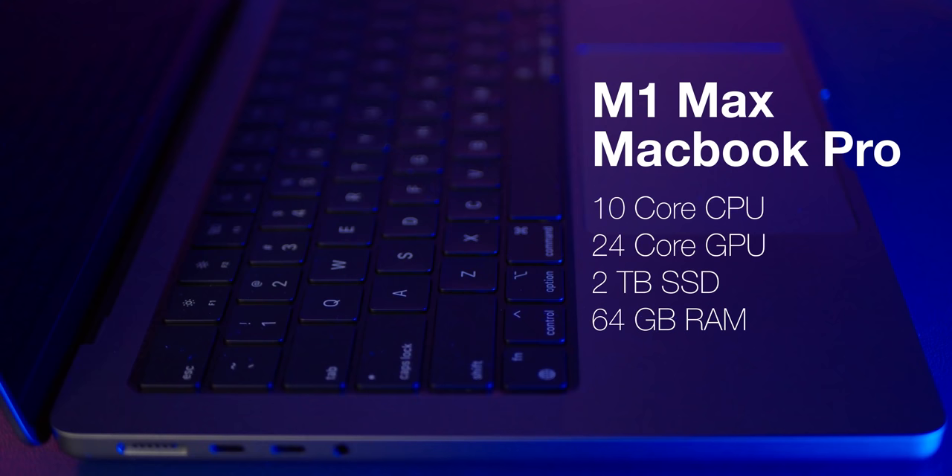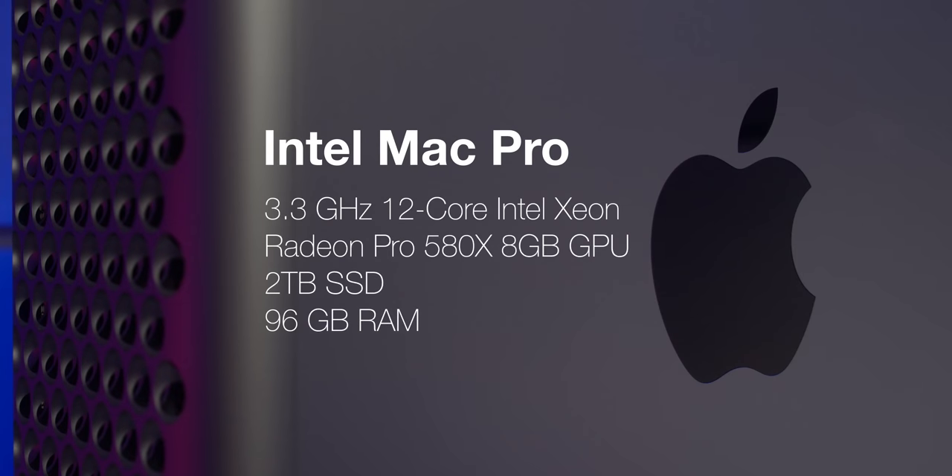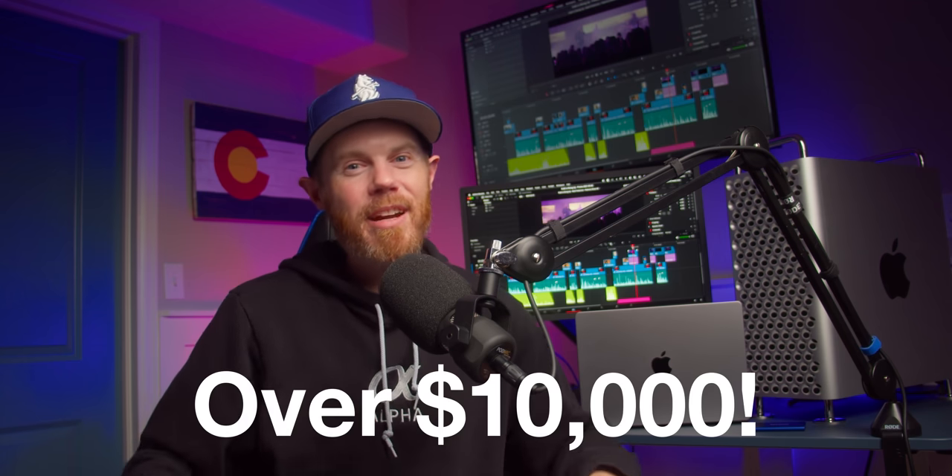This 14-inch M1 Max MacBook Pro has a 10-core CPU, a 24-core GPU, a 2TB blazing fast internal SSD, and the maxed-out 64GB of unified memory. DaVinci Resolve can use that memory, reducing the need to swap memory across to the SSD. The 2019 Mac Pro has a 3.3GHz 12-core Intel Xeon processor with an AMD Radeon Pro 580X 8GB GPU, also with a 2TB internal drive, and a whopping 96GB of DDR4 memory. That machine's a beast and it's got the price tag to show for it.